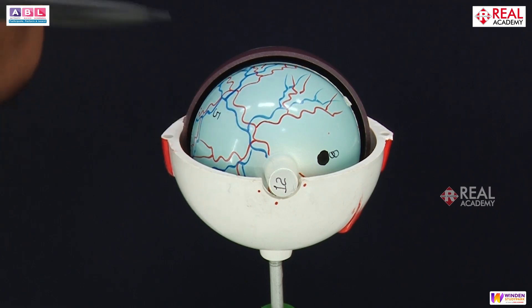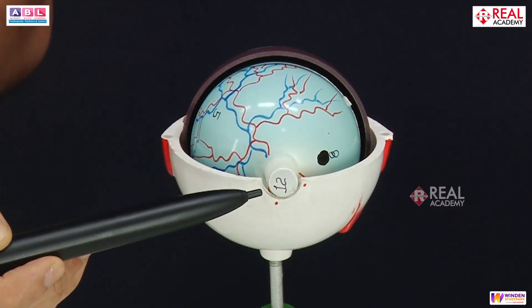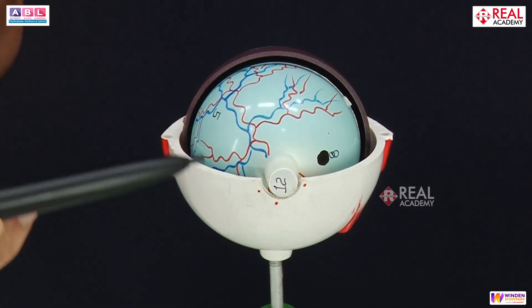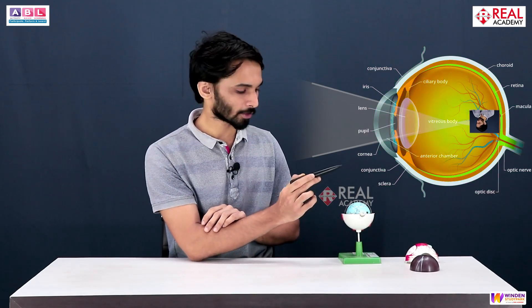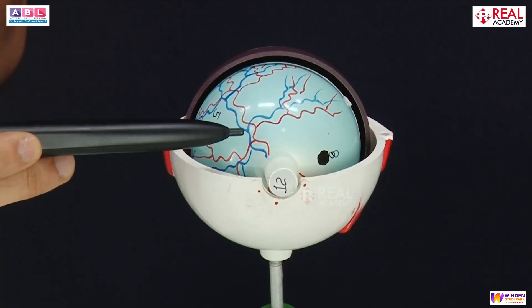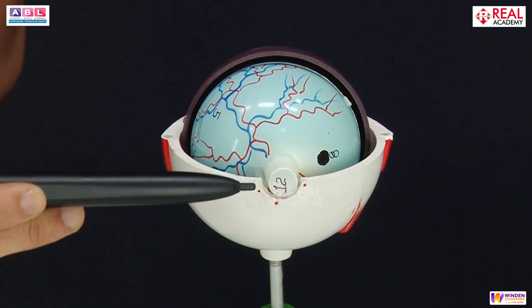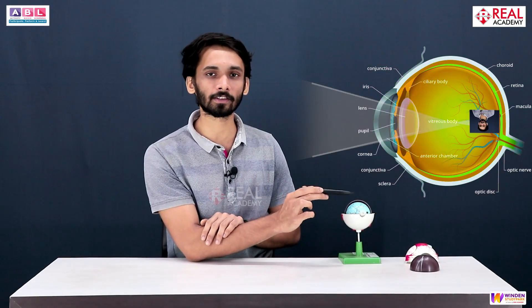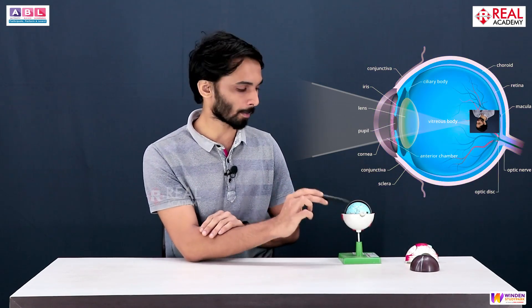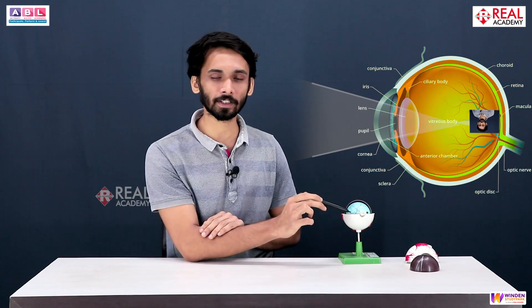Once images are formed on the retina, they are taken by the next part called the optic nerve. Optic refers to the eye, and nerve means a bundle of neurons. These neurons run straight up to your brain. So the image is formed on the retina, that signal travels along the optic nerve to the brain, and therefore your brain understands what is in front of you and recognizes whether you have seen it before.